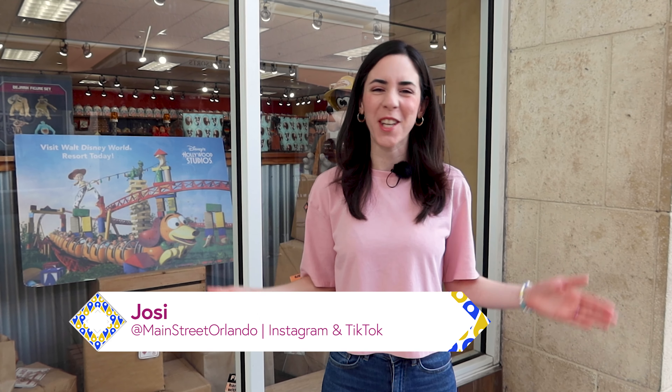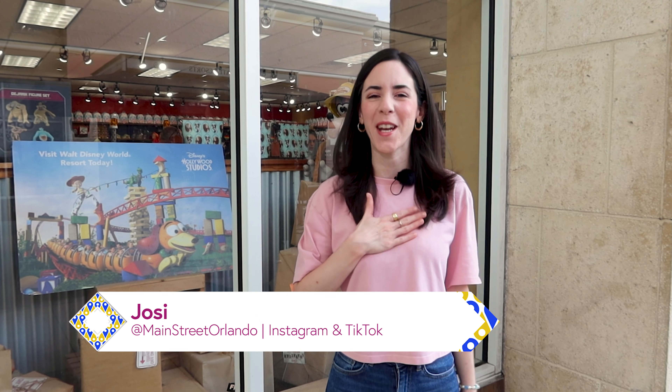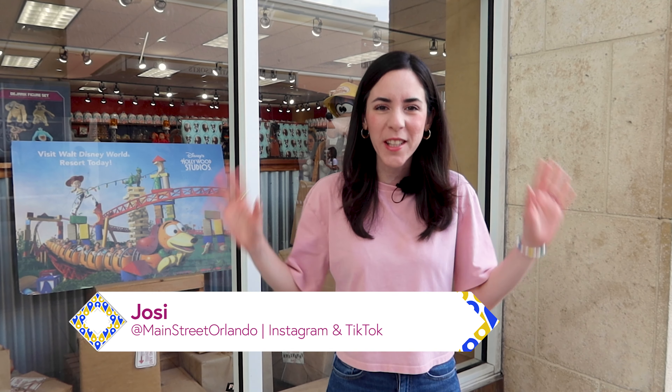Hello and welcome to my channel Main Street Orlando. My name is Josie and today we're here at the Disney Character Warehouse on Vineland Avenue.